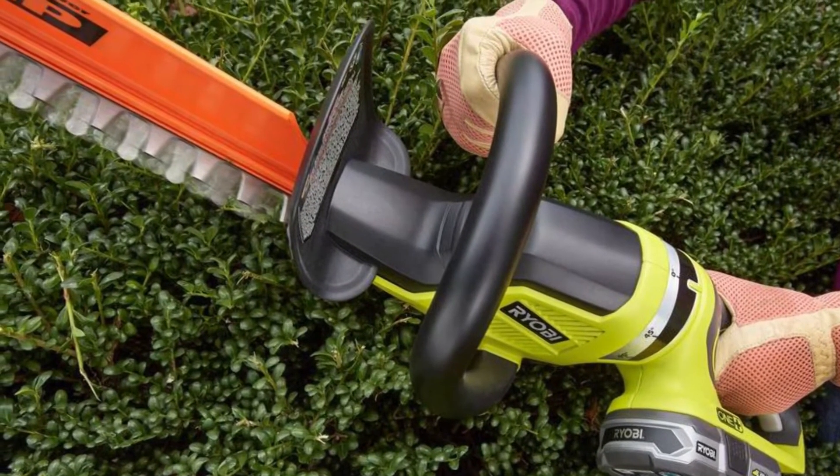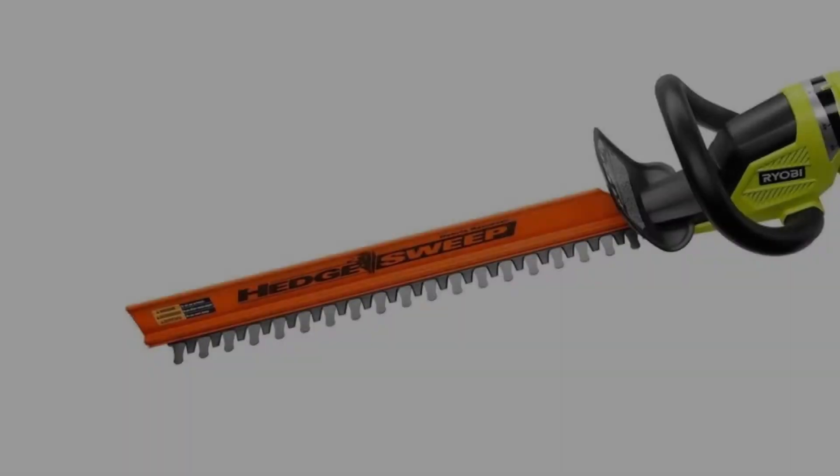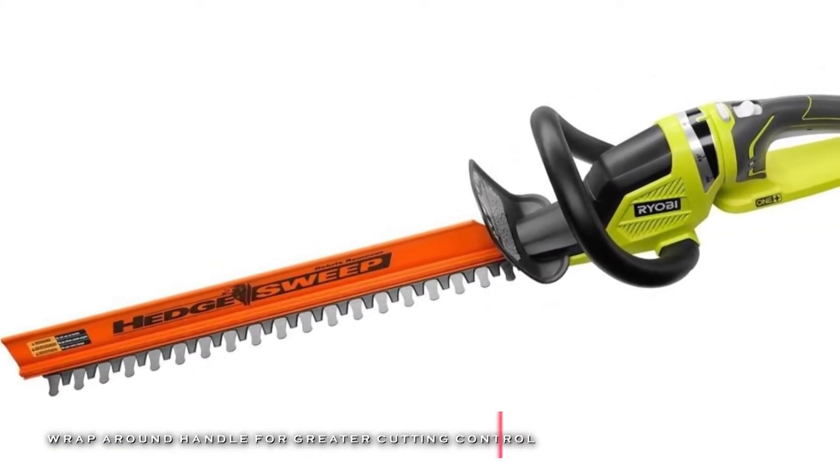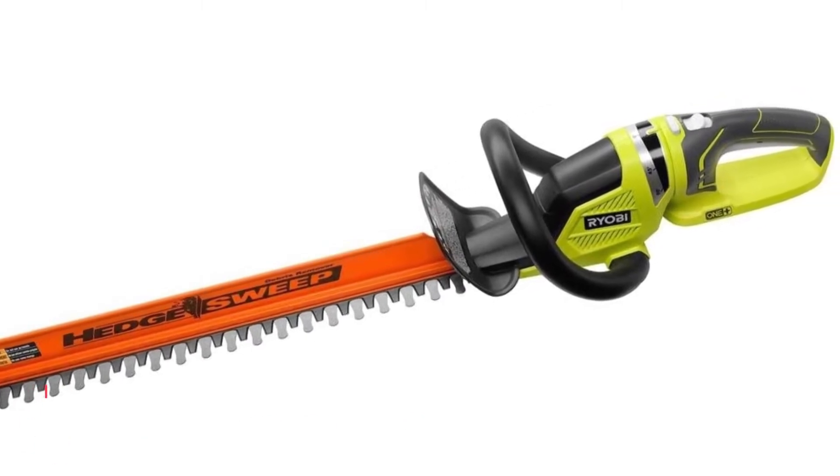Plus, its hedge-sweep debris remover helps to clear clippings as you trim. And its wrap-around handle provides greater cutting control, as well as a wall hook for convenient storage.